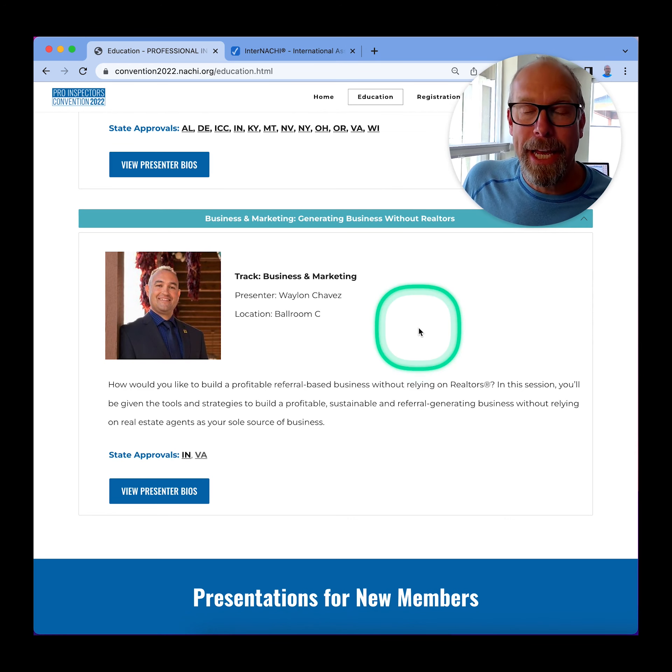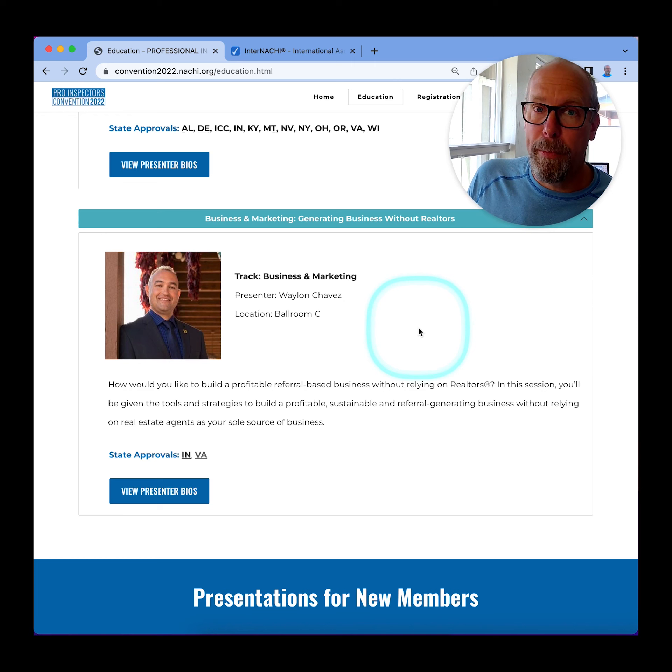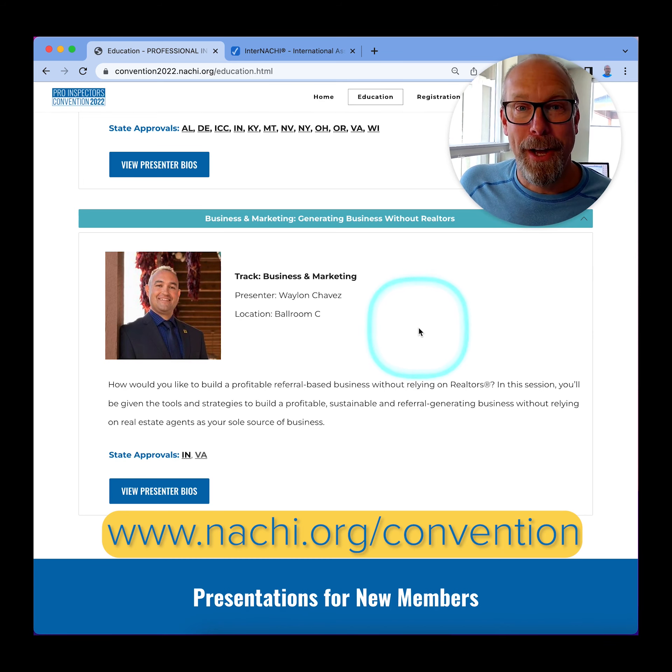That is a lot of training and education, and a lot of it will be state approved for CE. Please join me at the biggest home inspector convention in Southern California, October 2022, and I'll see you there.